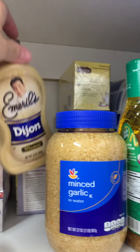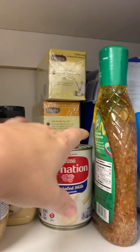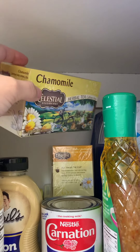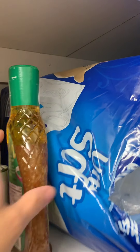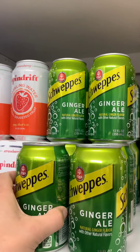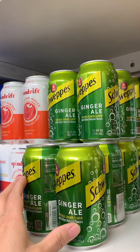I have some Dijon mustard, Carnation evaporated milk, and different teas — just because winter's coming, so I wanted to make sure I had enough tea. It's good for you during the winter months. I also have some Italian dressing and I got some soda. We don't drink a lot of soda, but I do treat myself once in a while, so I wanted to make sure I had some ginger ale — that's my favorite.